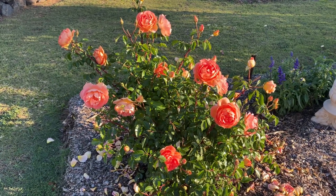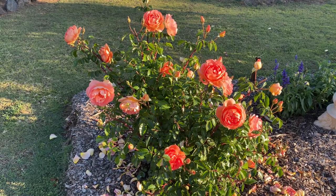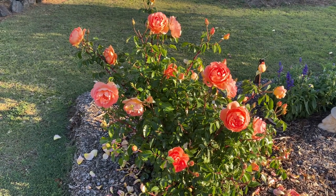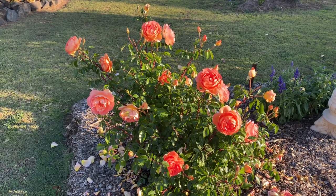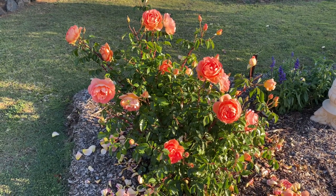Welcome back to my garden, Margaret, in Queensland, Australia. Tomorrow is the first day of spring, but my roses thought it was spring about three weeks ago because they started flowering and they haven't stopped.